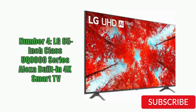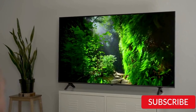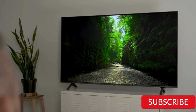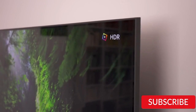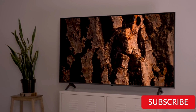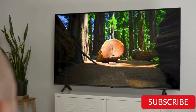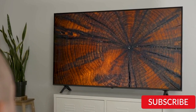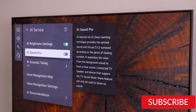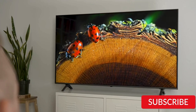Number 4: LG 65-inch Class UQ9000 Series Alexa Built-In 4K Smart TV. The LG 65-inch Class UQ9000 Series Alexa Built-In 4K Smart TV is a high-quality television with impressive features and excellent performance. It features a 65-inch display with 4K Ultra HD resolution and HDR technology, providing vibrant colors and deep blacks. One standout feature is its integration with Amazon Alexa, allowing for voice control and easy navigation, along with LG's WebOS Smart TV platform providing access to a wide range of streaming services and apps.